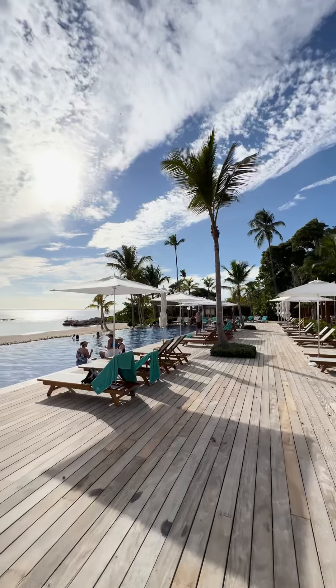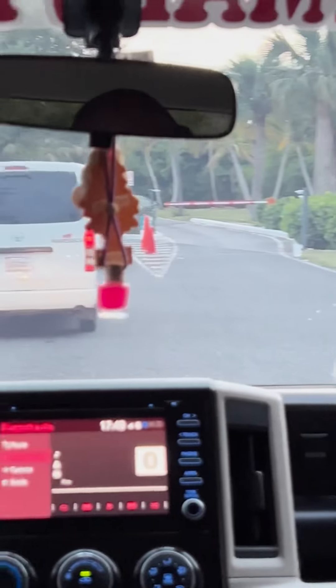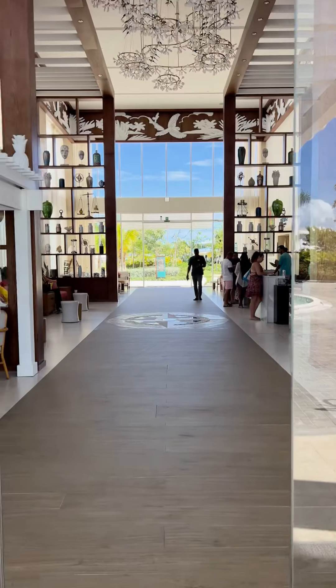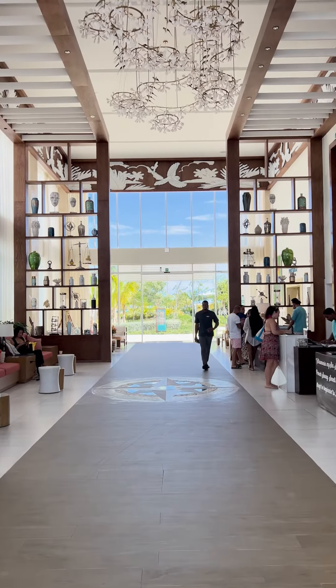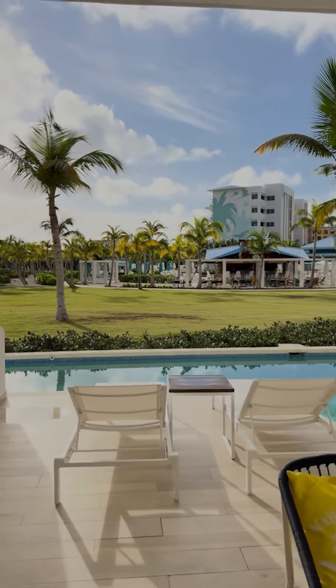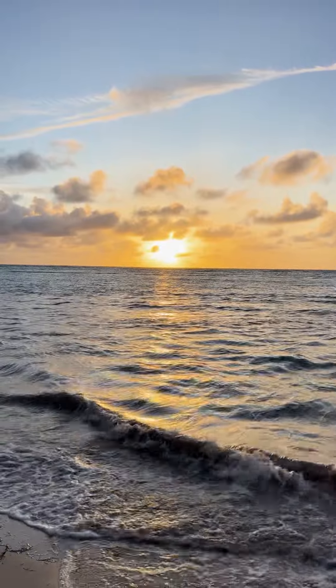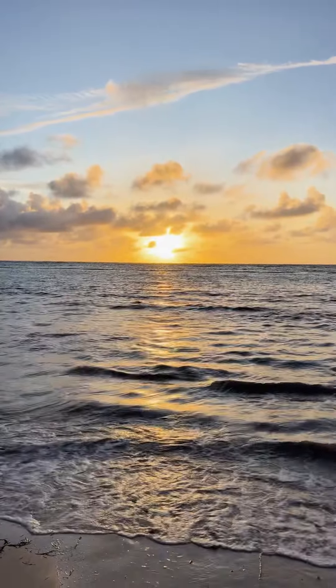It was just an incredible stay in La Romana, and then I went to the beautiful Cap Cana — this private, exclusive, gated community. I stayed at Margaritaville Island Reserve Cap Cana in the adult-only hammock section. I had a beautiful swim-out suite and got to see the sunrise come over Juanillo Beach. It was just a beautiful experience, and as always, the staff there make the stay special.